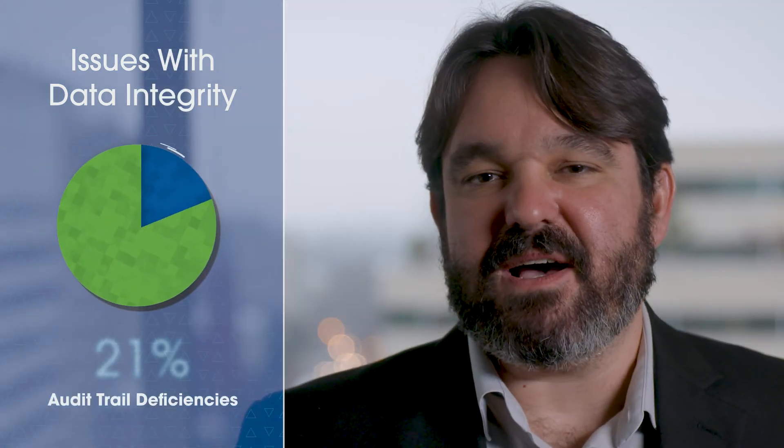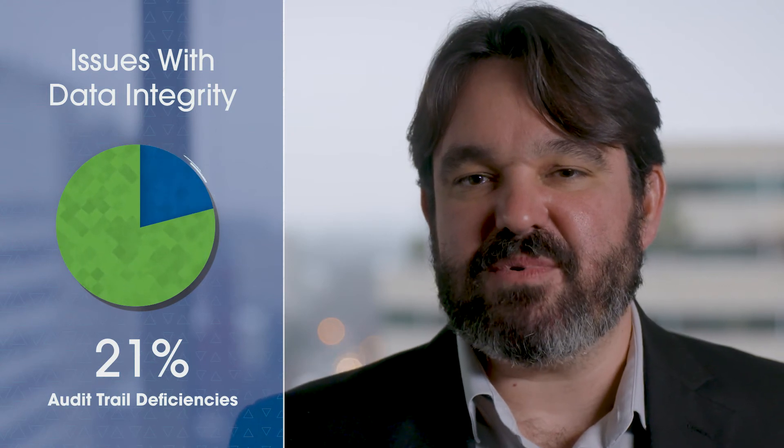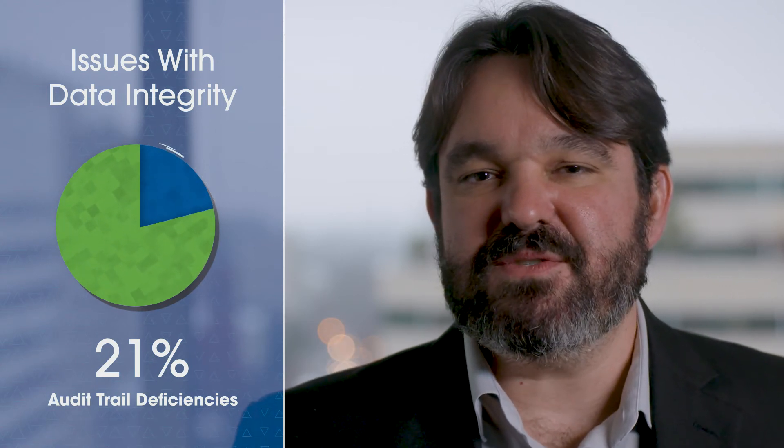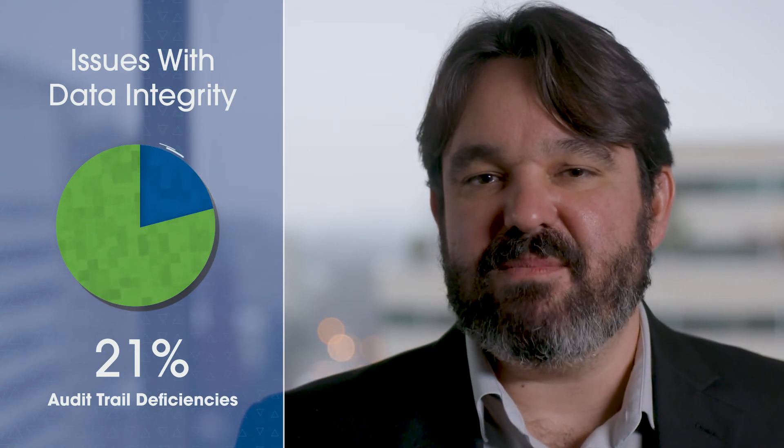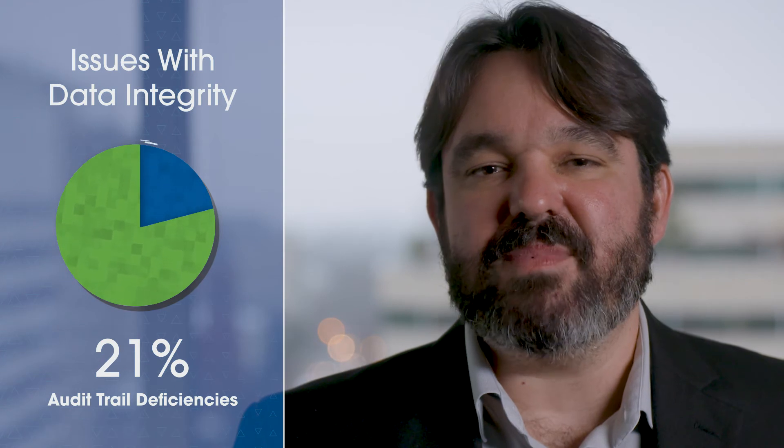Rounding out the top five, we have audit trail deficiencies at 21 percent. Audit trail issues run the gamut from audit trails being disabled by users, systems not having audit trail capabilities, to audit trails not being reviewed.